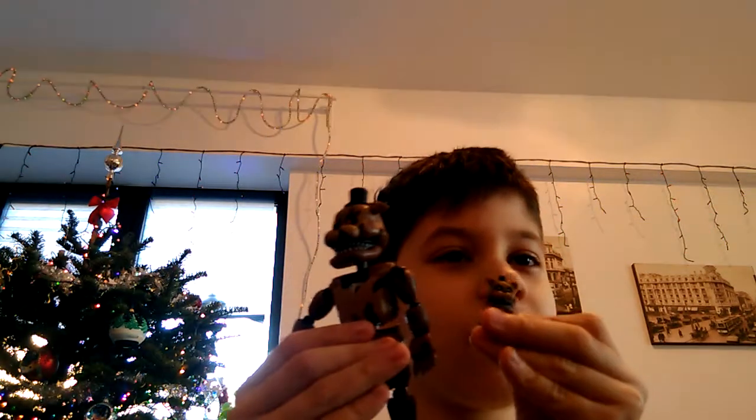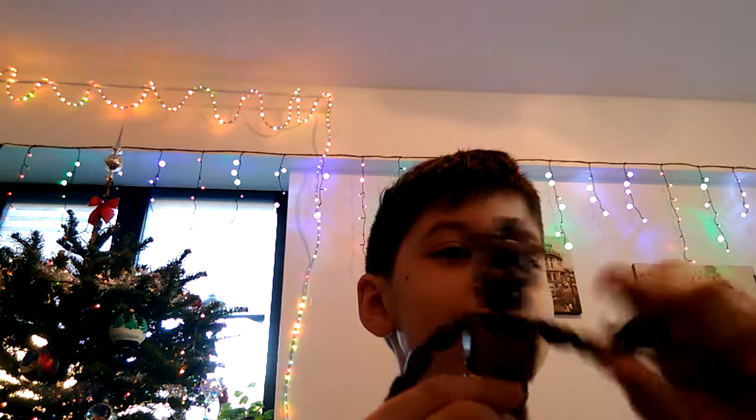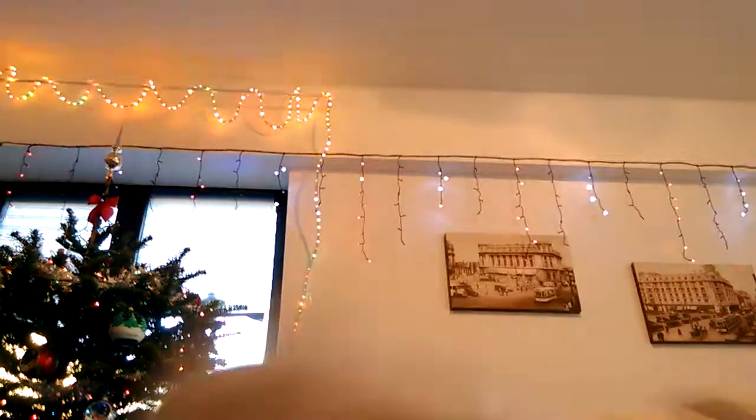Nightmare Freddy comes with a little Freddle. What I always do is lift up Nightmare Freddy's hand and put the Freddle in it, so it's like a microphone. And oh my gosh, the two Nightmare Mangle pieces!